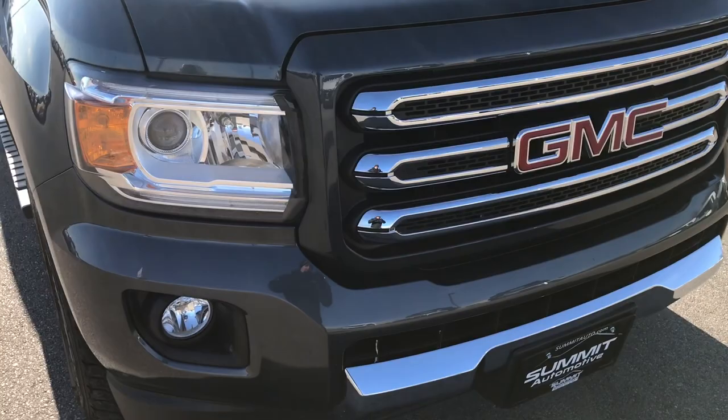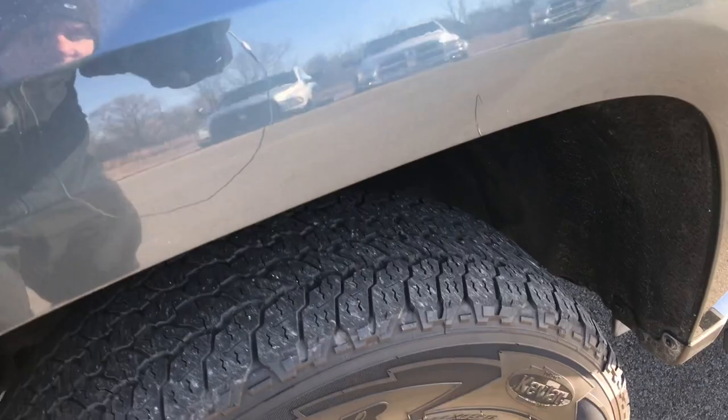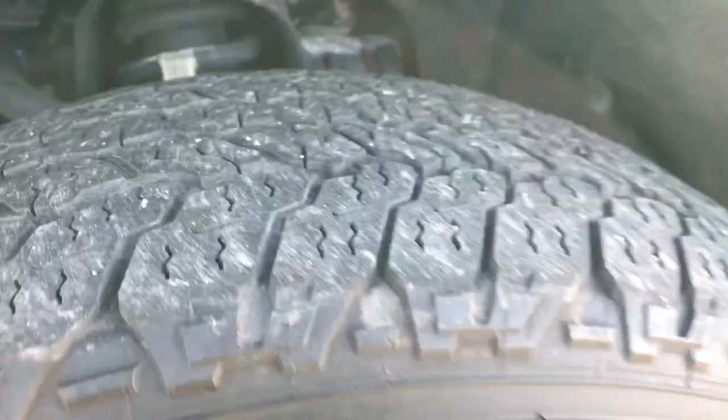This truck has the 3.6 liter V6 motor. From this HD video, you'll be able to tell that this truck is like new all the way around, inside and out. It has Goodyear Wrangler Kevlar all-terrain tires. These are two 55-65R17s and they come with the 17-inch painted and polished aluminum alloy rims.